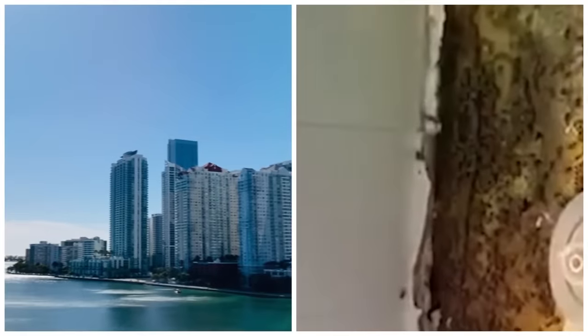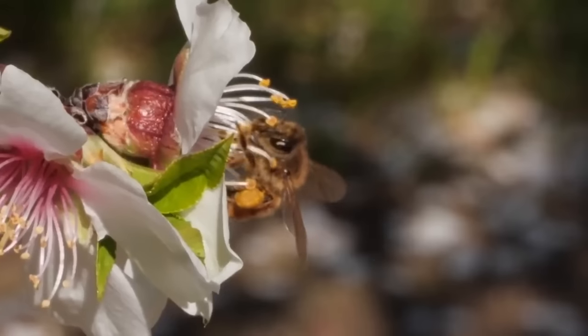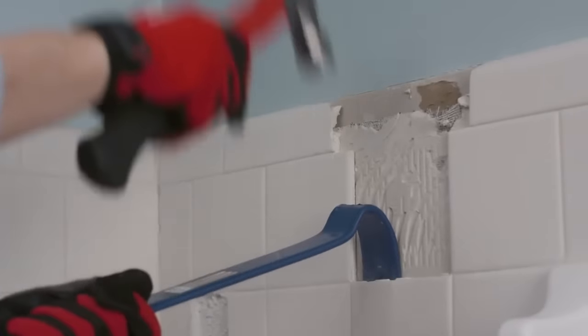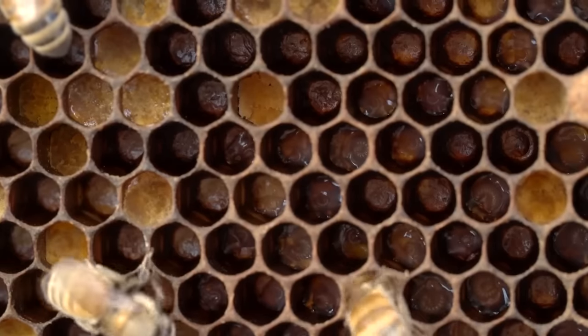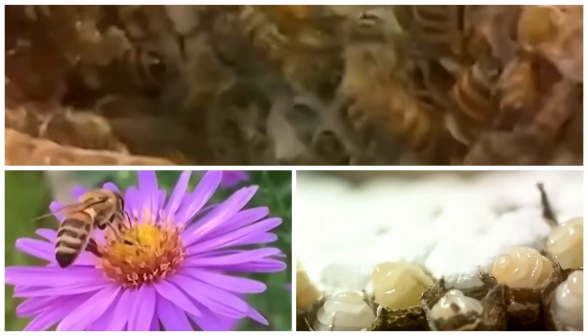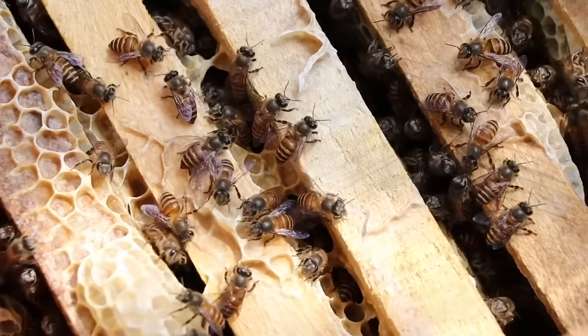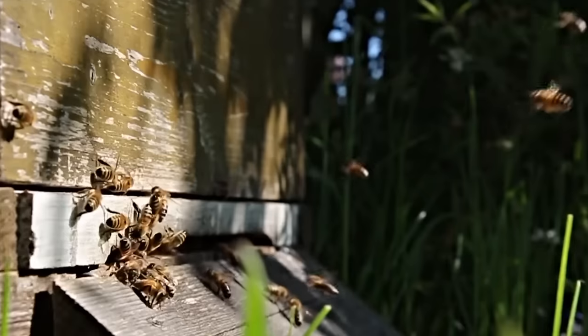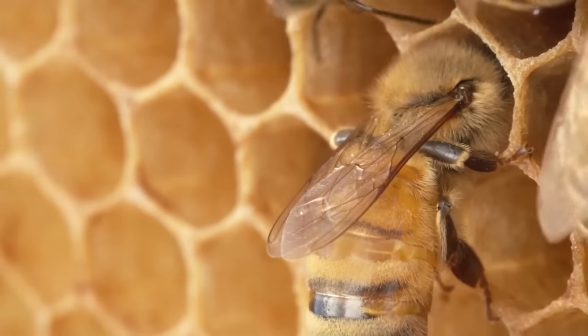In St. Petersburg, Florida, a massive beehive measuring two meters in length was discovered and removed from behind the bathroom wall of a home in Shore Acres. Local beekeeper Alicia Bixler was called in by the homeowners after they noticed bees emerging from the cracks in their shower walls. Initially they were not overly concerned, but their worry grew when the husband was stung. Alicia carefully removed the shower tile, gradually exposing the enormous beehive hidden behind the wall. Bees are known for their remarkable ability to construct intricate hives — the hexagonal cells serve as storage for honey, pollen, and larvae, meticulously built by worker bees using beeswax. The construction of beehives requires complex communication and cooperation among the colony.